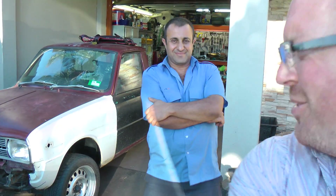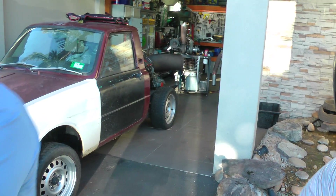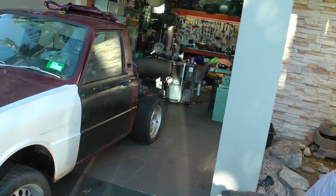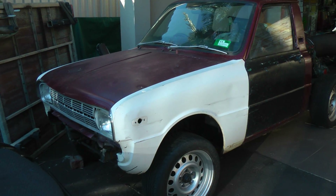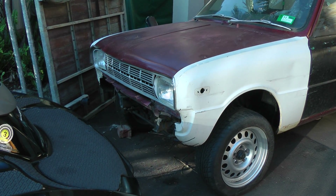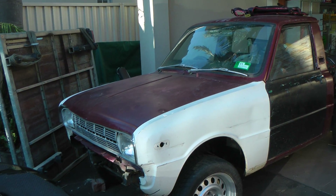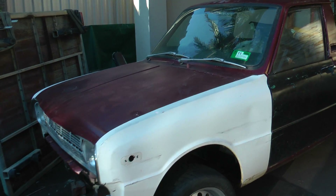Look at this little old unit. What's this thing? That's an old Mazda 1000, 75 model. It used to have a little piston engine in it, now it's getting stripped down and modified just a little. Modified a bit? Just a little, not too much.